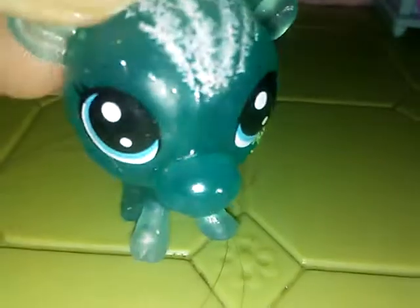Now, first off, we're going to start with this moose. Oh, there's hair on it. He's from the snow set. He has a little snowflake on his cheek. Yeah, he's probably one of my favorites, too.